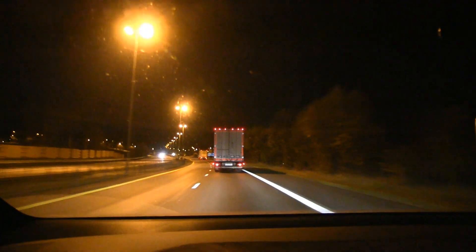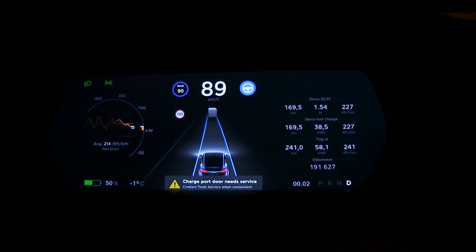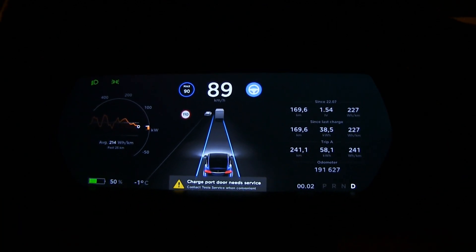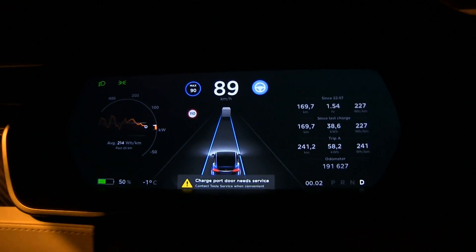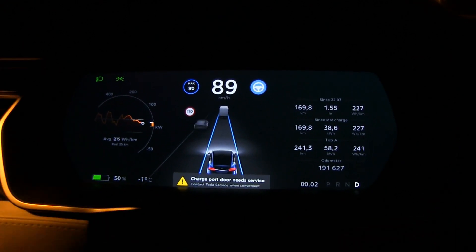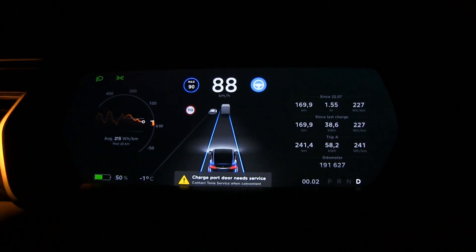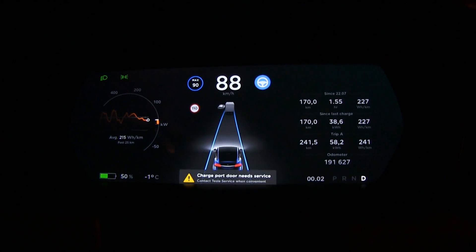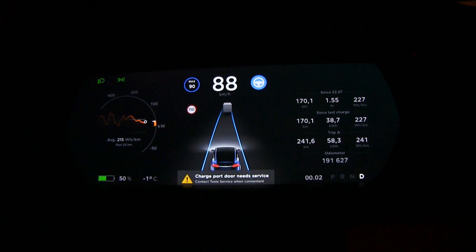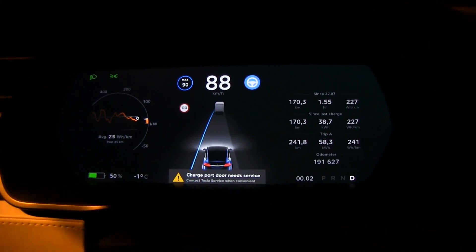We are now at the 50% mark, and you can see 38.5 kilowatt hours consumed so far. It seems like we can get only 77 kilowatt hours out of it. We don't know for sure — we have to drive it down to zero. Before I started, the estimation told me 77.3 kilowatt hours, but now it seems to be only 77, so we have to drive it all the way to zero to see how much we really get. That'll take about two more hours.